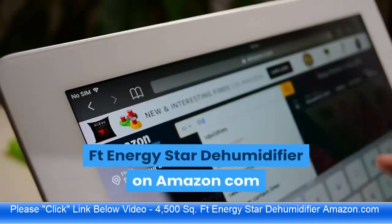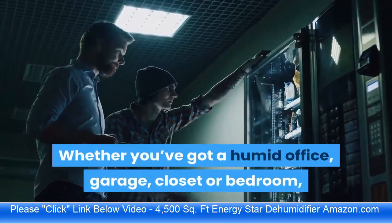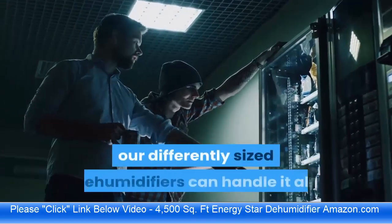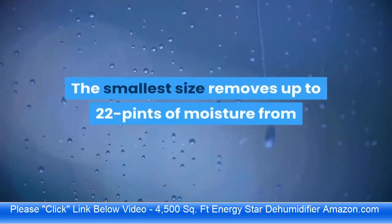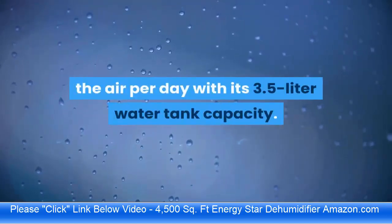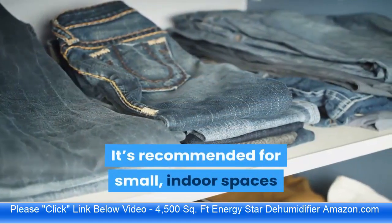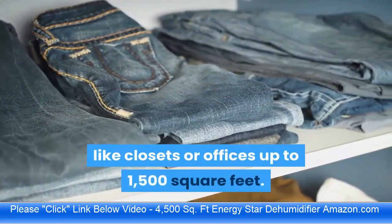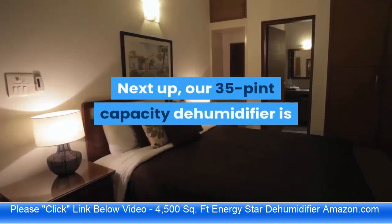Choose the right size for your space — whether you've got a humid office, garage, closet, or bedroom, differently sized dehumidifiers can handle it all. The smallest size removes up to 22 pints of moisture per day with its 3.5 liter water tank and is recommended for small indoor spaces like closets or offices up to 1500 square feet.